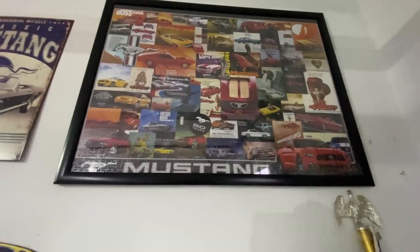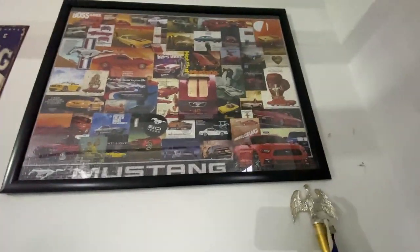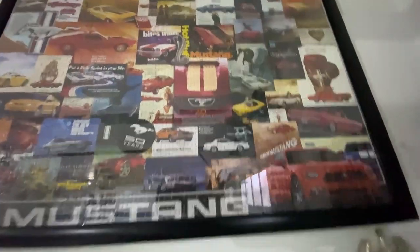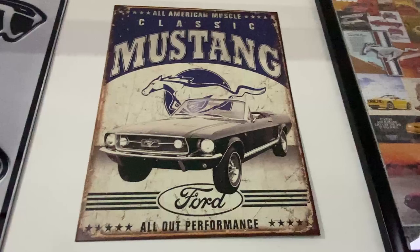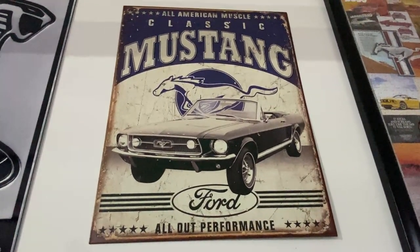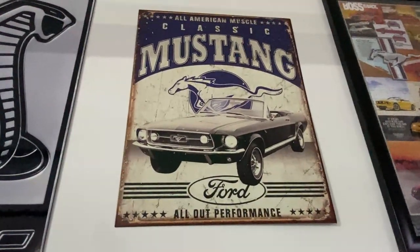This is a puzzle that my in-laws gave me. I'm kind of a puzzle guy — I like doing puzzles — and I just thought this one would fit in the garage pretty nicely. It's a puzzle of a bunch of old Mustang advertisements. And then we have this sign here. I saw this in my local Ford dealership, thought it was neat, so I Googled it and found that they're still making them, and I bought that one off eBay.